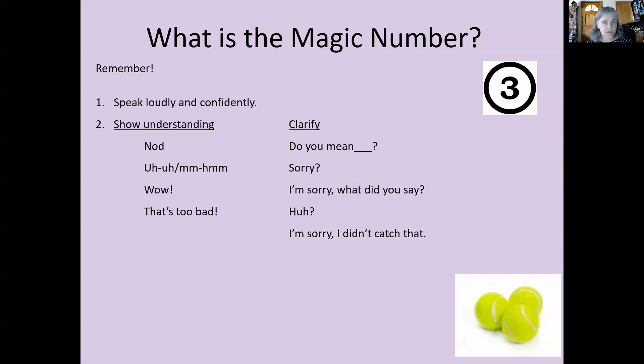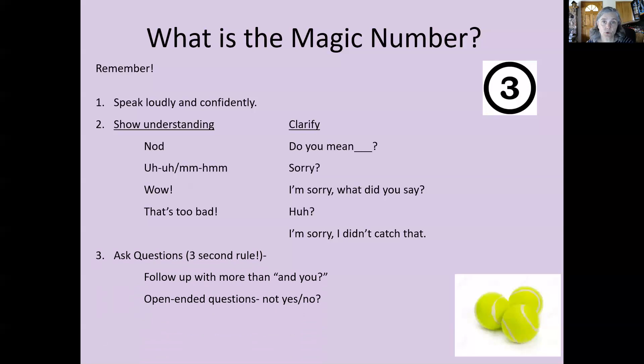So, first: speak loudly and confidently. Second: make sure that you encourage the conversation through showing understanding or clarifying — asking questions for understanding. The third thing you need to do is to ask questions.